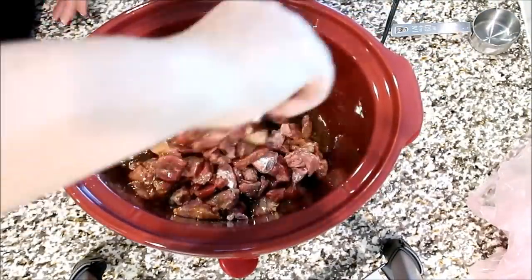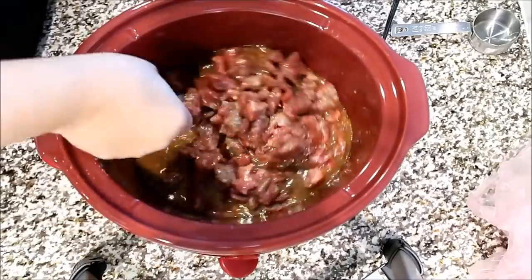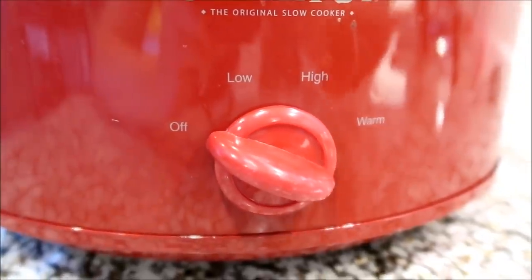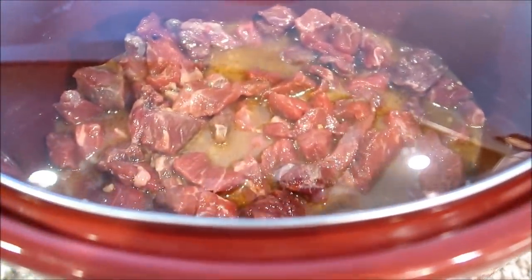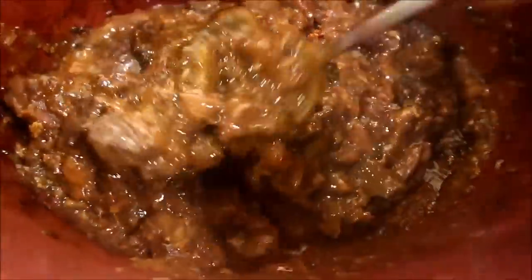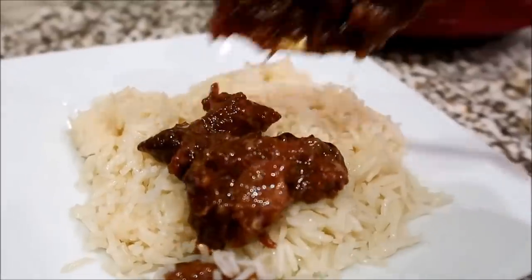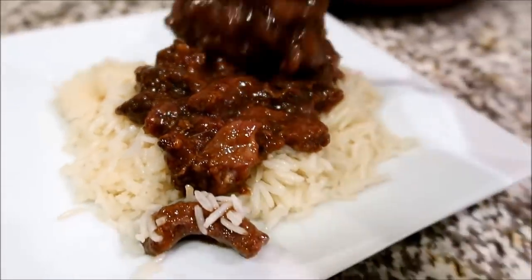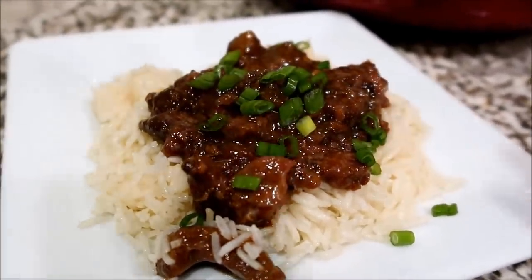Once I got all my steak in the slow cooker, I'm just going to give that a nice toss and make sure the sauce is fully covering the steak. I cooked this on low for about 7 hours until tender. This recipe was so easy. Once my steak was tender, I just fixed up some basmati rice, added my Mongolian beef right on top of the rice, and then chopped up some green onion and topped with that as well. So easy, so great to have Chinese takeout at home. You could also fix up some broccoli on the side.